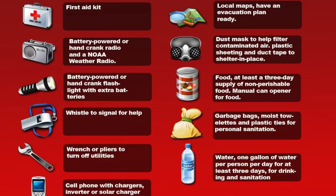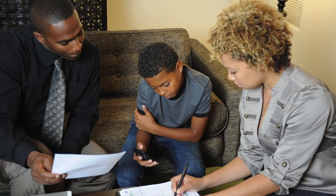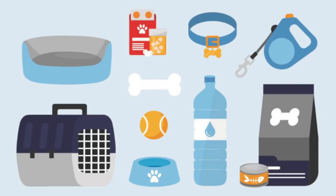Build an emergency supply kit with food, tools, medical needs, clothing, etc. Develop a family emergency plan and develop a communications plan. Develop action plans for your fur family members as well.